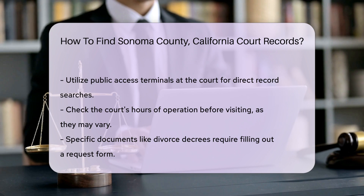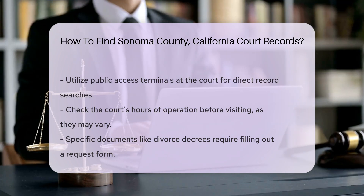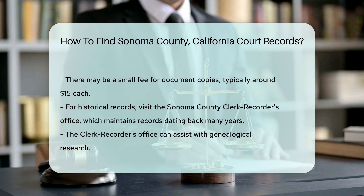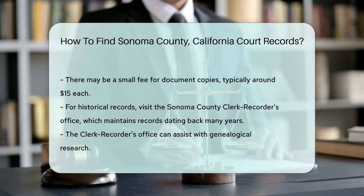For specific documents, such as divorce decrees or judgment records, you may need to fill out a request form. There may be a small fee for copies of documents, typically around $15 per copy.